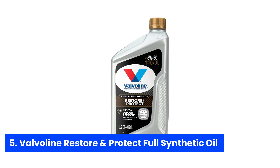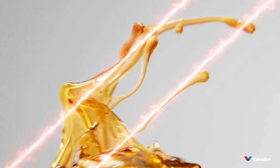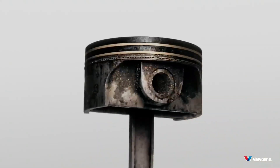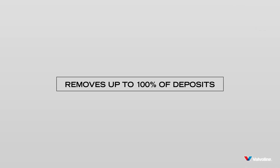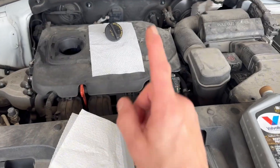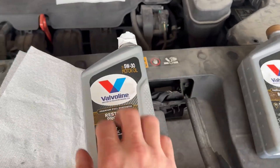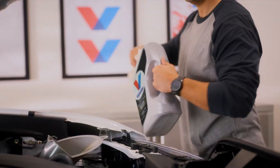Number five: Valvoline Restore and Protect Full Synthetic Oil. Imagine cruising down the highway knowing your engine has never been cleaner. This isn't your run-of-the-mill synthetic oil — it's the first on the market that actually scrubs away up to 100% of nasty piston deposits, leaving your engine feeling factory fresh. With Valvoline's Active Clean technology tackling buildup and Liquid Shield working overtime to stop future grime, you're not just lubricating metal — you're giving your engine a spa day. The full synthetic blend provides 79% stronger anti-wear protection than industry standards, so every internal surface moves smoother, translating to better fuel economy and more miles between oil changes.